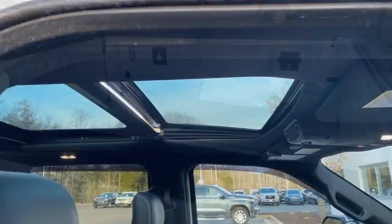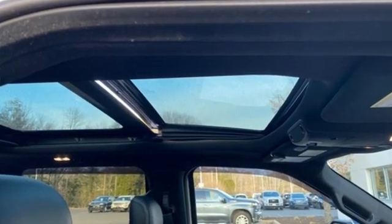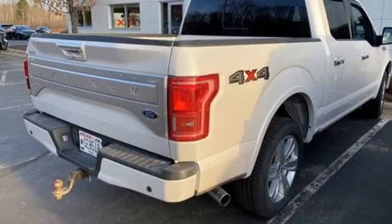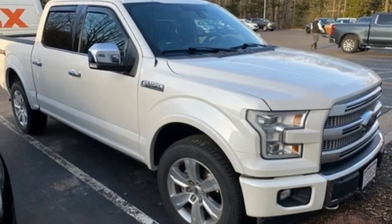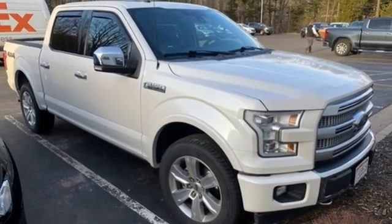V8 engine, four-wheel drive, automatic transmission, first and second row sunroof, integrated navigation system with voice activation, Wi-Fi hotspot.